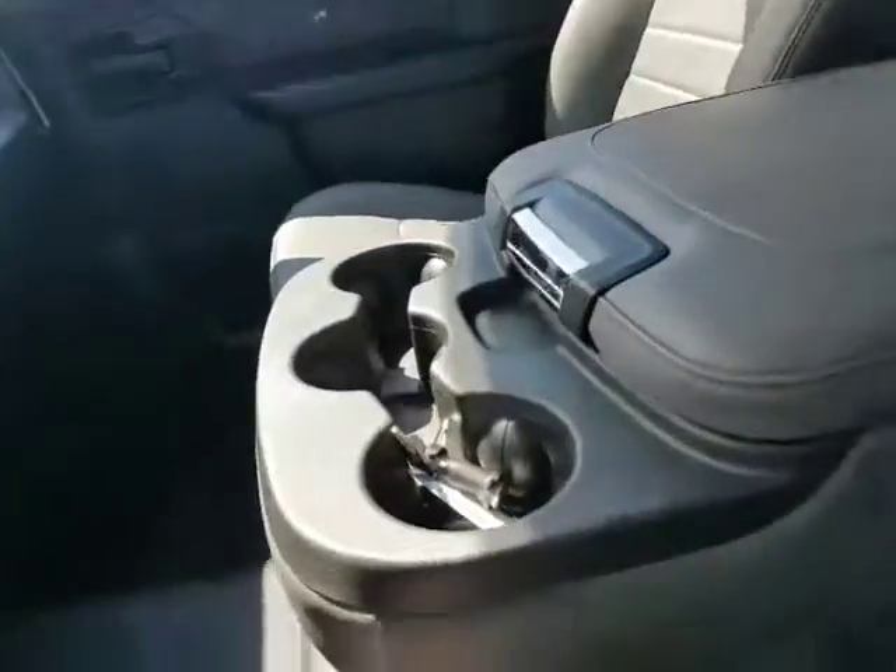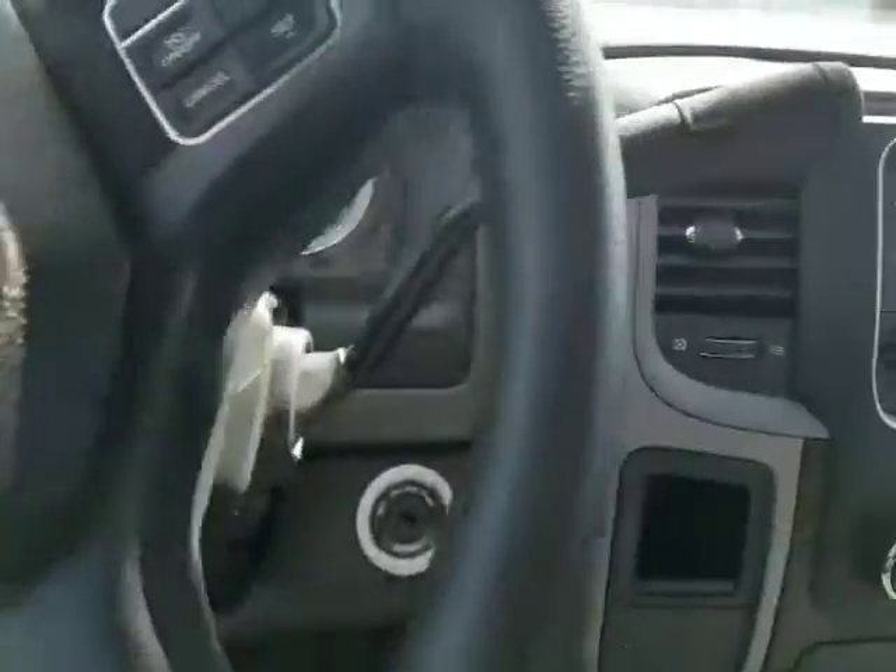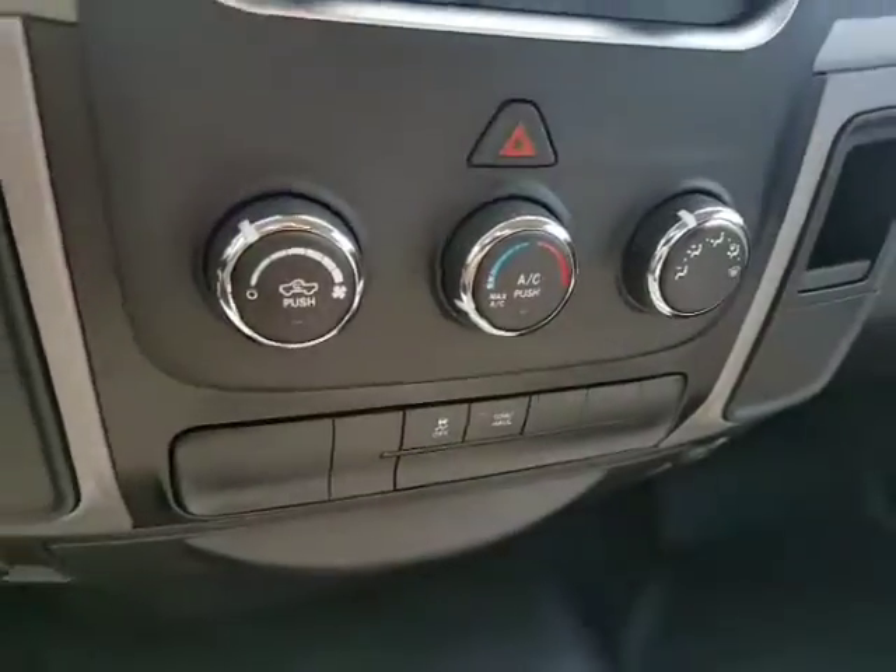You got a nice leather interior. That gray looks great with the black, won't heat up in the summertime. Auto headlights here. Looks at 2,000 kilometers. You got AM, FM, your AC right here, and cruise control right here.